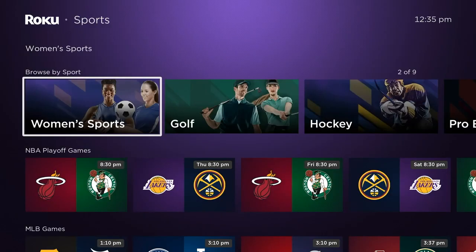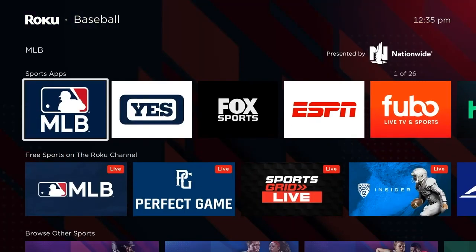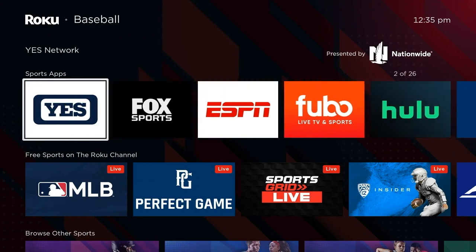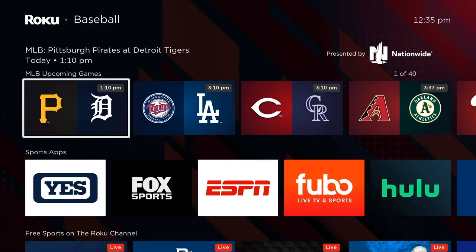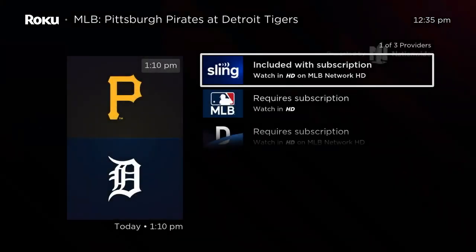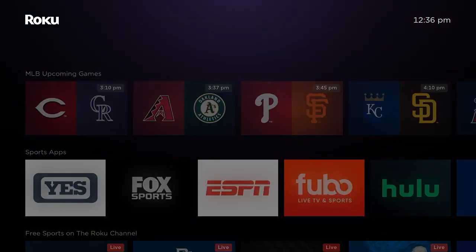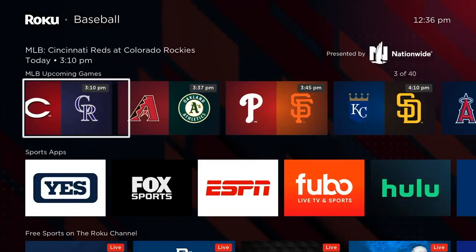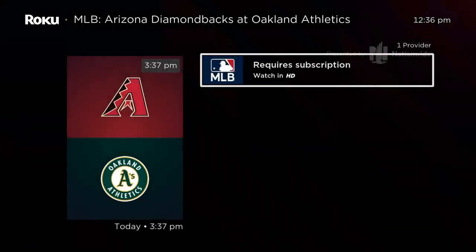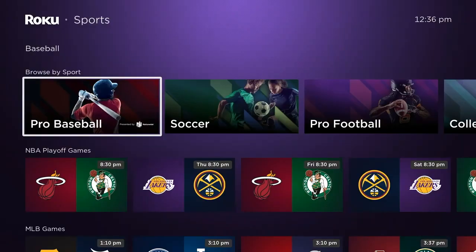Sometimes you just can't find the game — you're flipping through different channels and you come here and realize, for example, that the NBA Western Finals are on ESPN, not TNT, or vice versa. The sports section has gotten a bit of a refresh this week, and that's exciting.